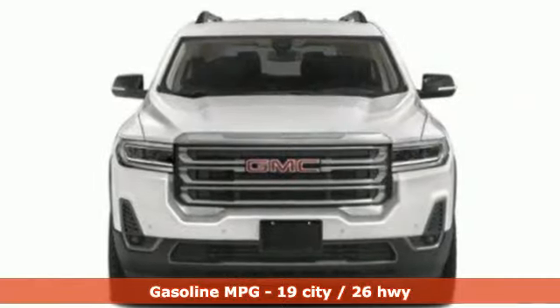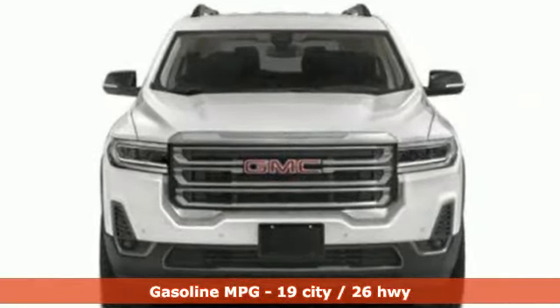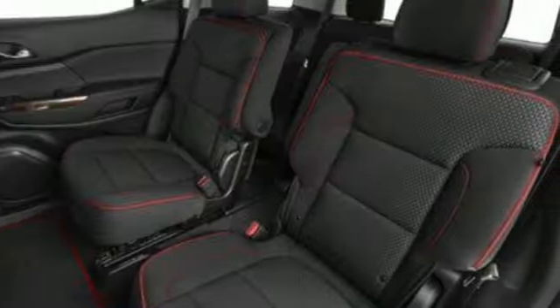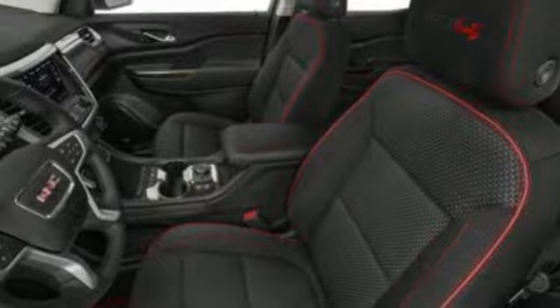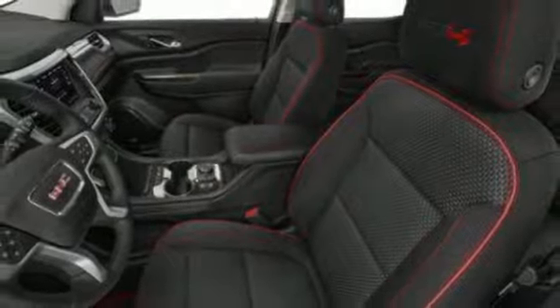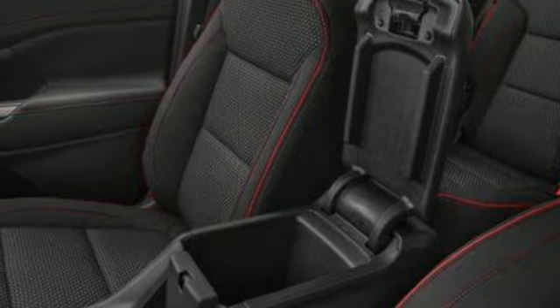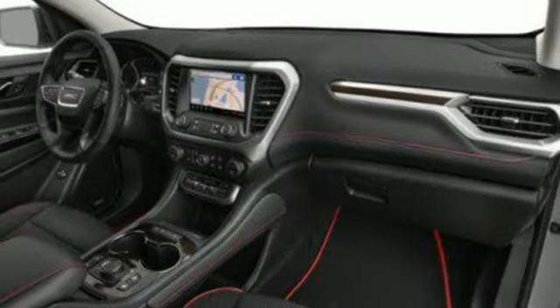V6 engine, dual zone climate control, streaming audio, auto dimming rear view mirror, front heated bucket seats, Wi-Fi hotspot, external memory control, hands-free lift gate, doors and push-button start proximity key, and integrated navigation system with voice activation.